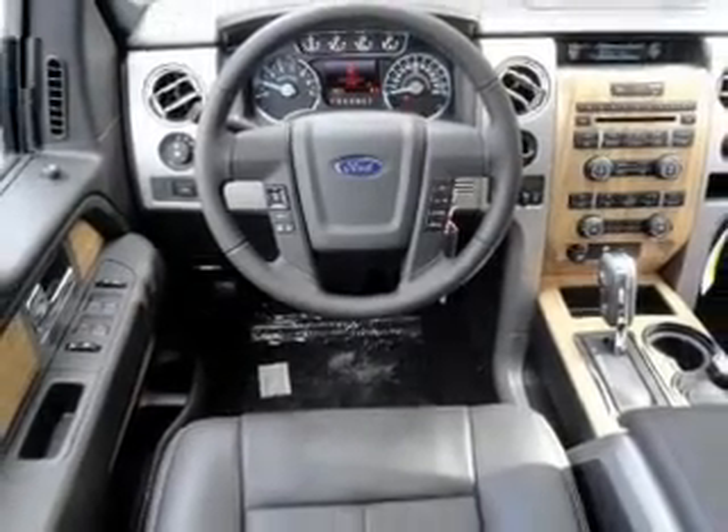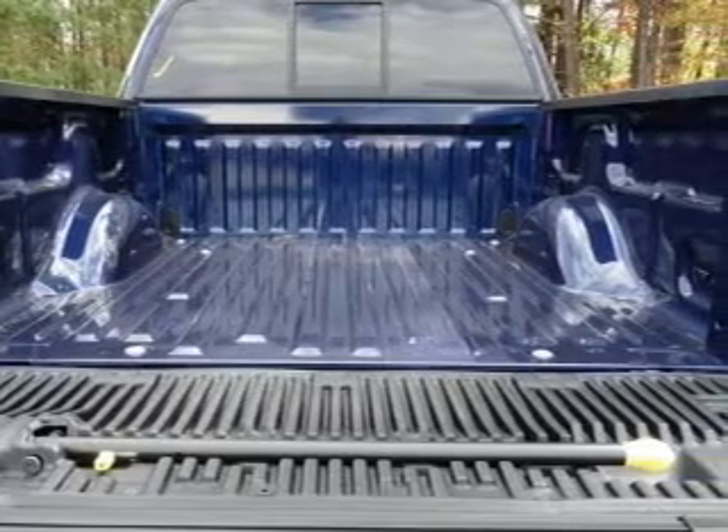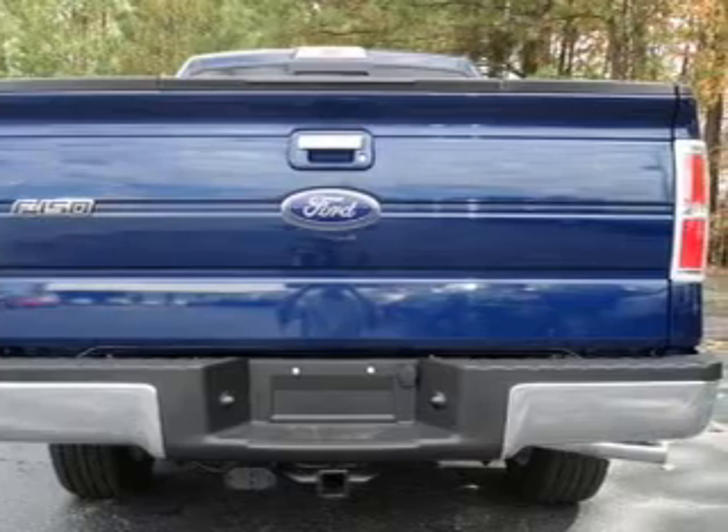Let the sun shine in with a sunroof, and memory settings are one of many features. Our website offers more information on all of our vehicles. Call us today to start test driving.